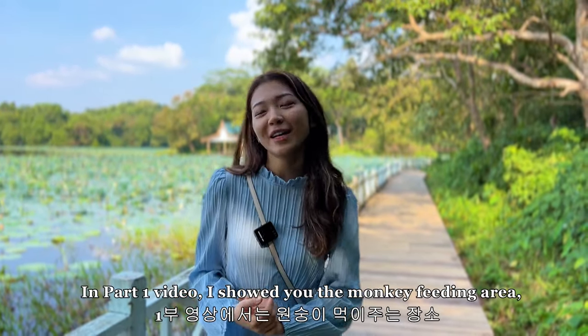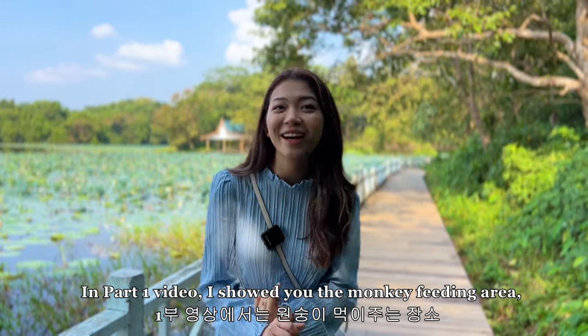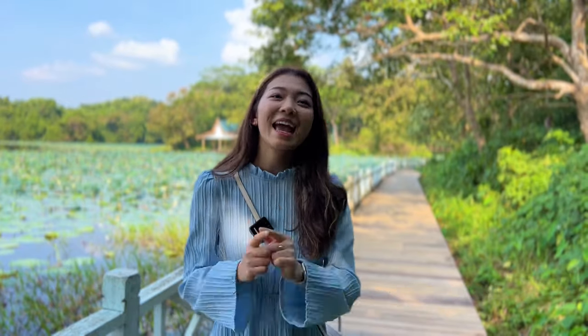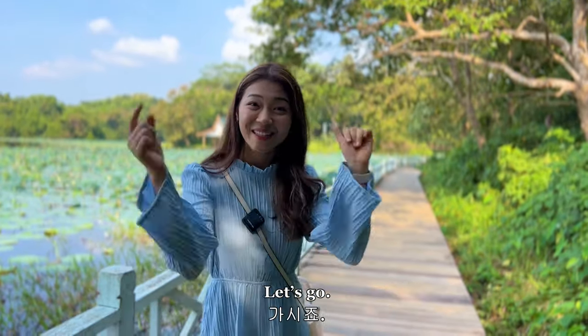In Part 1, I showed you the monkey feeding area and the market and some other interesting places. So if you haven't checked it out yet, go have a look. Now let's get right into the video. Let's go!